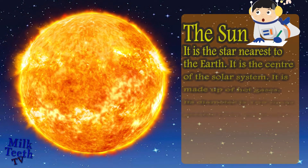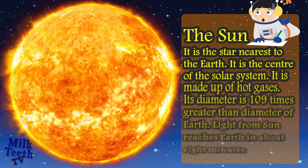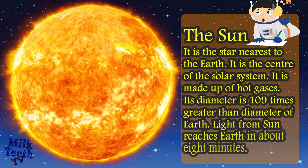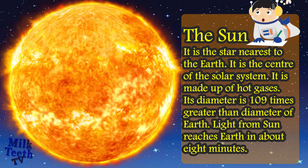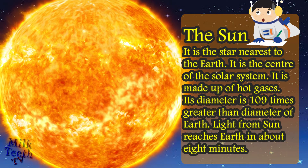The Sun. It is the star nearest to the earth and the center of the solar system. It is made up of hot gases and its diameter is 109 times greater than the diameter of the earth. Light from the sun reaches earth in about 8 minutes and all the other planets orbit around the sun.